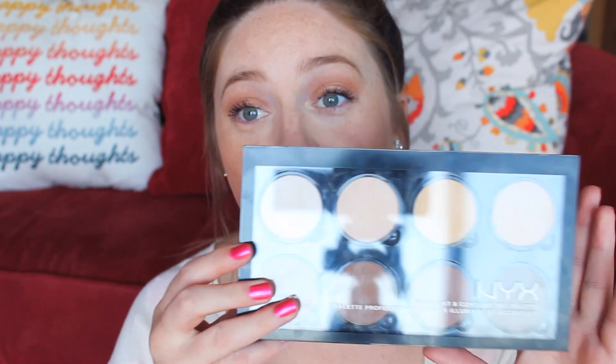Hi guys! So today we're here to do a focused review on a product that I love, and it is the NYX Highlight and Contour Pro Palette.